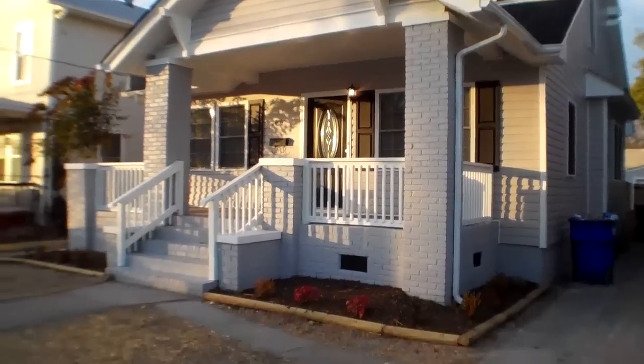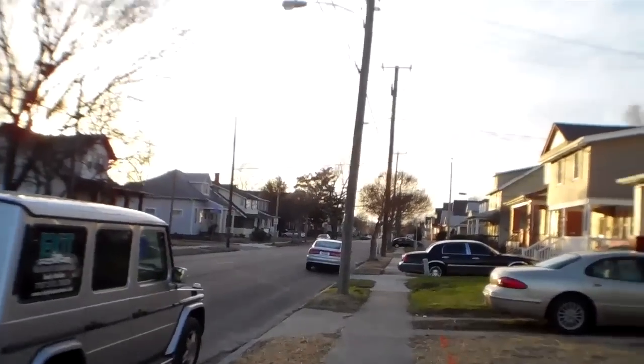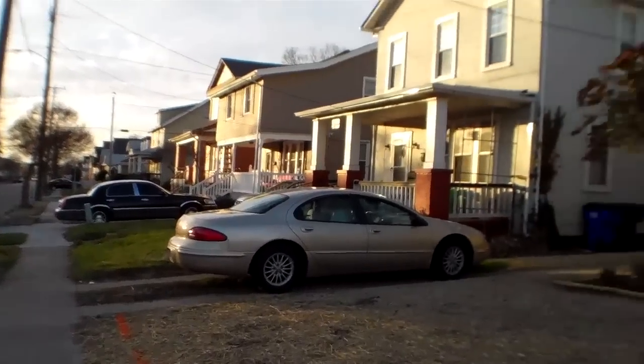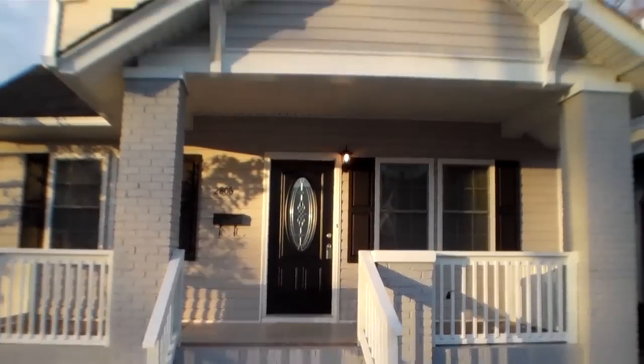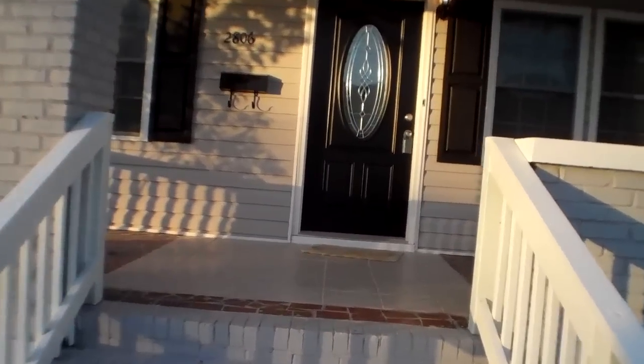Today I'm showing you 2806 Kimball Terrace in the Chesterfield Heights subdivision of Norfolk, Virginia. It's a complete rehab, three bed, two and a half bath, and right at 1,700 square feet.